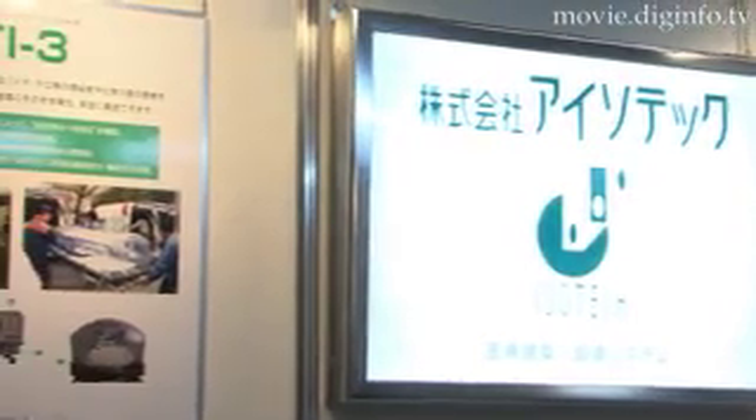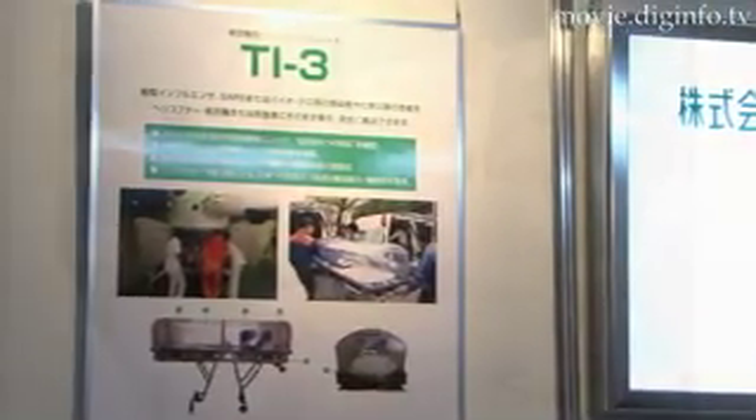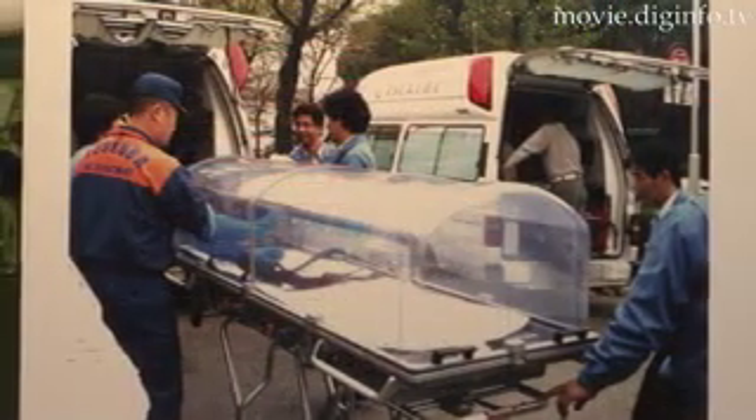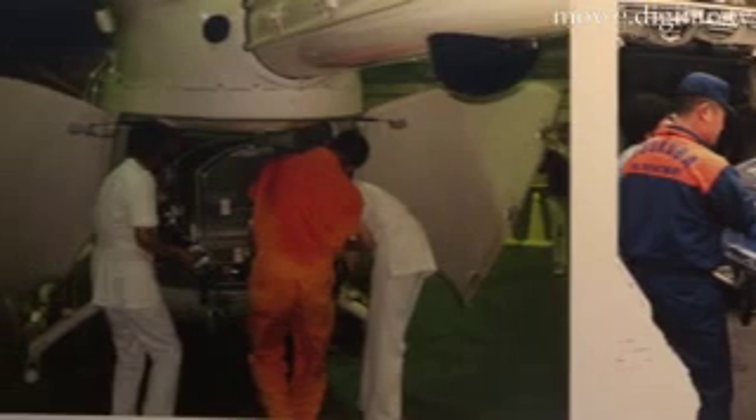Isotec exhibited the first of its kind transit isolator for aircraft at RISCON Japan 2007. The transit isolator is a device for aircraft use that helps transport patients even on helicopters.